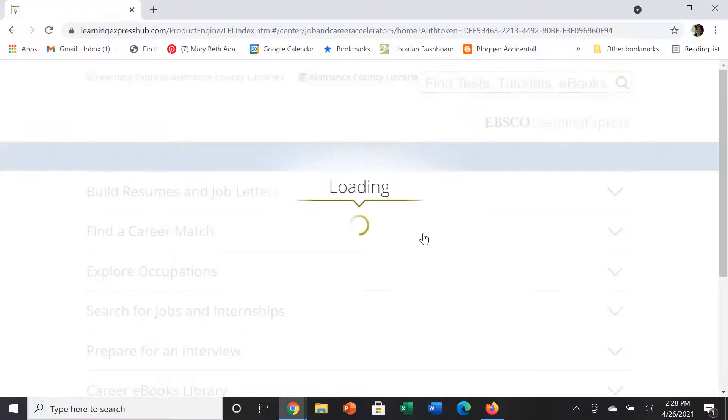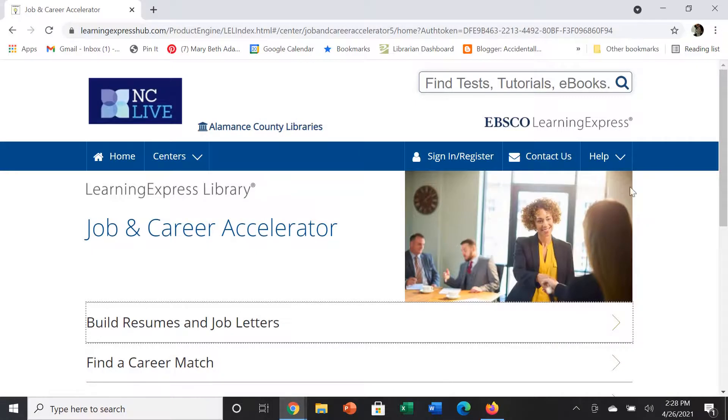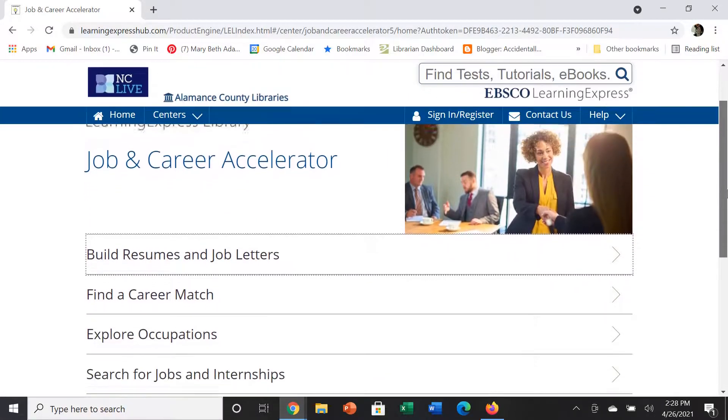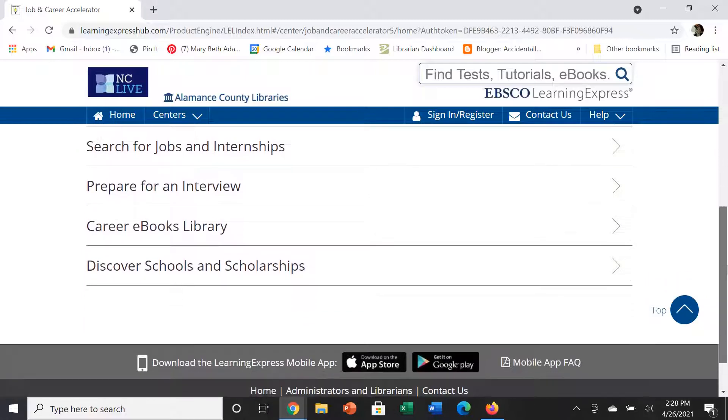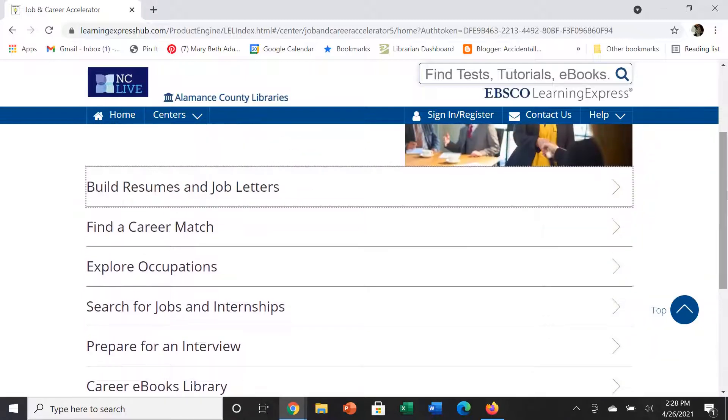This is a database that has a lot of great information for when you are applying for jobs. Like our first video, we are going to briefly look at all of the different options and then allow you to explore and find what you need.